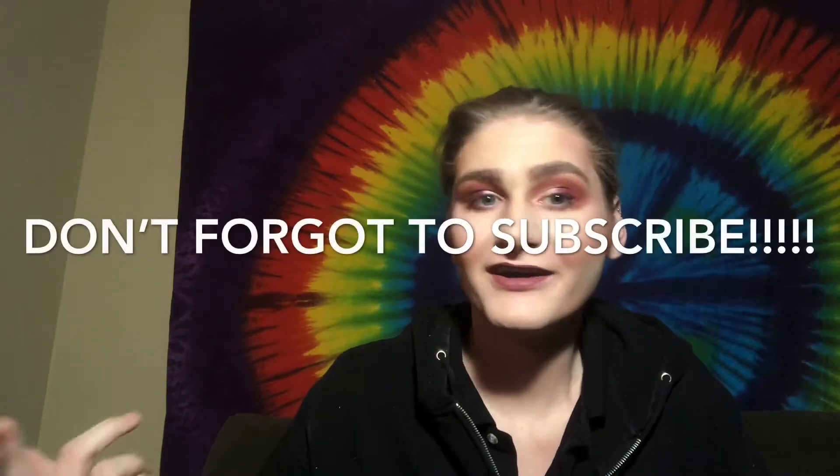Hey guys, I'm back with another video. It's Tommy, your boy. This is going to be my monthly favorites from November — products I've been using and I'm obsessed with. If you're not subscribed already, hit the subscribe button. What are you waiting for?